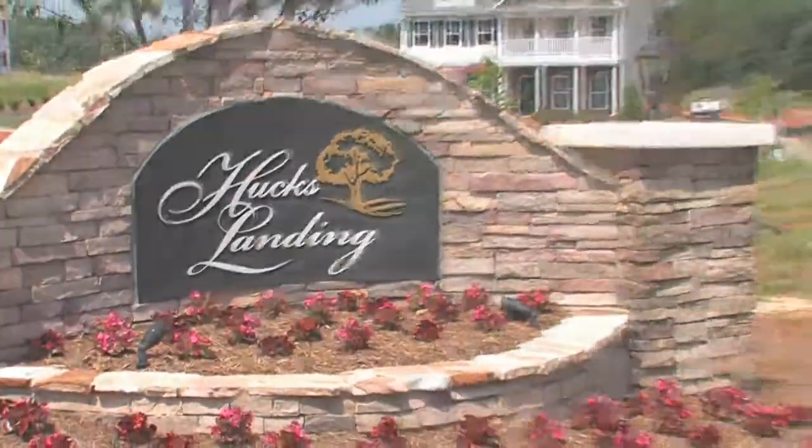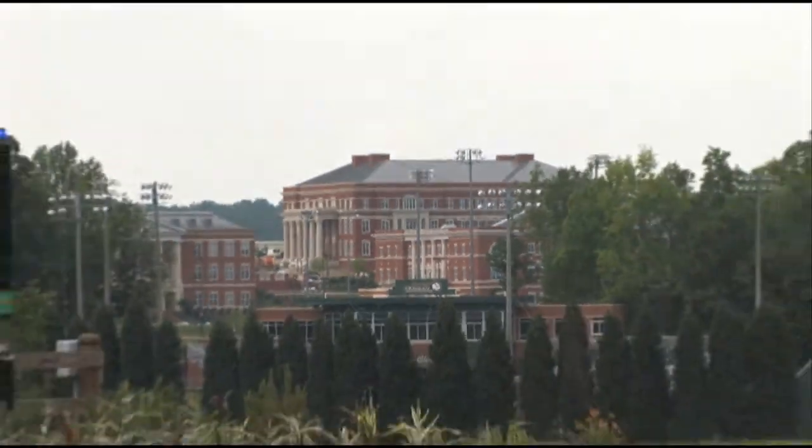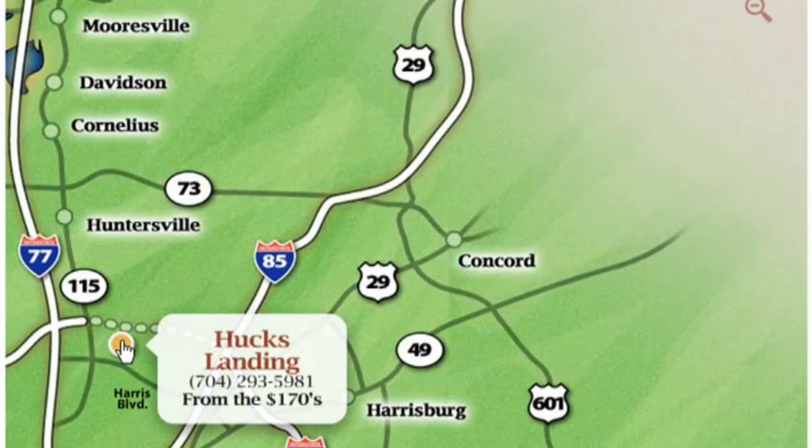Welcome to Huck's Landing. Located near the heart of the North Charlotte University area, Huck's Landing is a community of 170 homes with nine plans to choose from. The home plans range from 1,800 to 3,500 square feet with a variety of options to choose from.